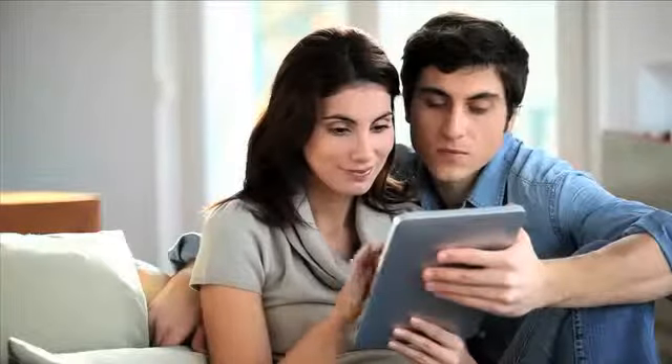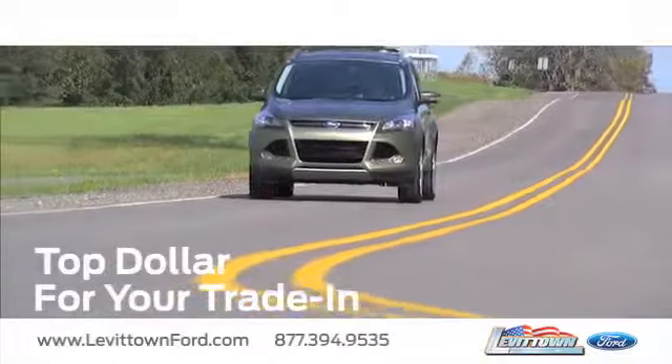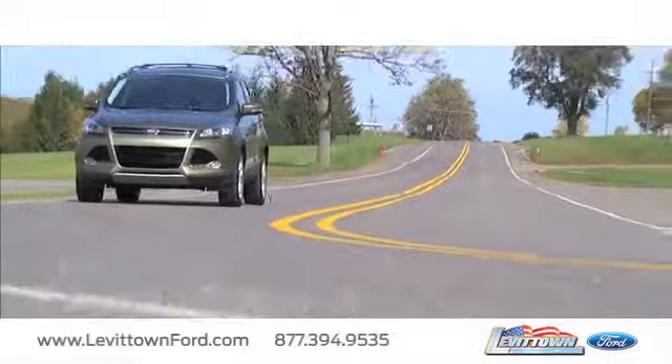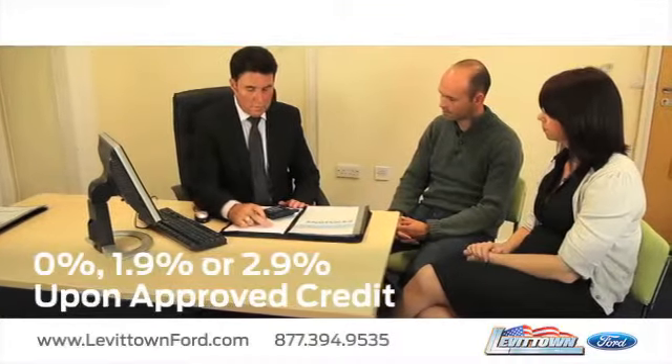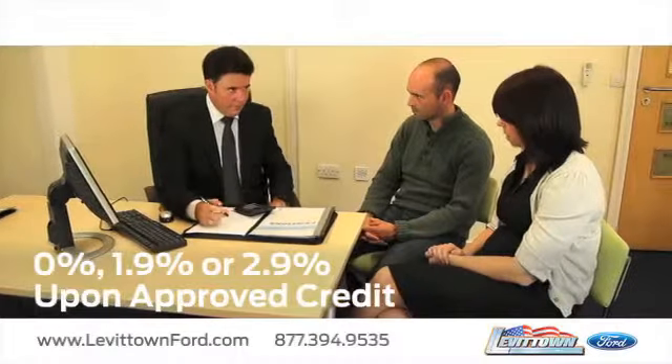And visit us online at www.levittownford.com. While you're there, receive top dollar for your trade-in. Receive finance rates as low as 0%, 1.9%, or 2.9% upon approved credit.